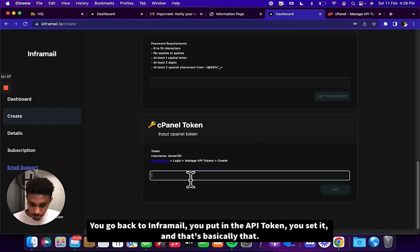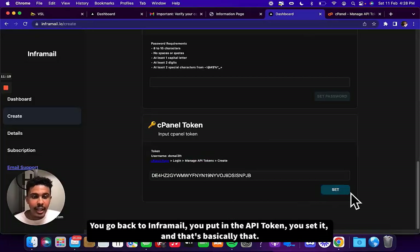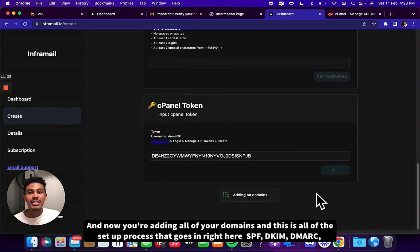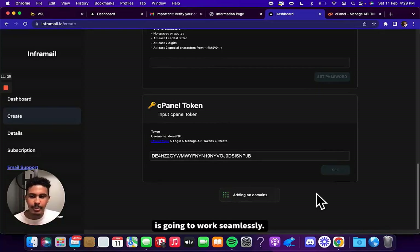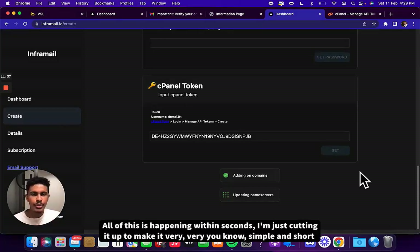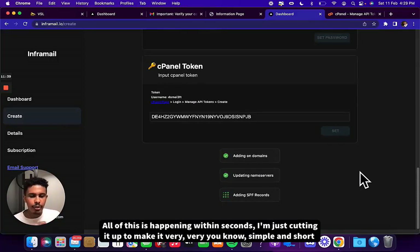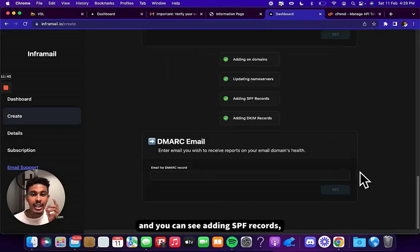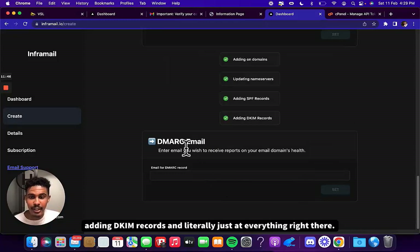Now you're adding all of your domains and all of the setup process runs right here. SPF, DKIM, and DMARC are going to work seamlessly. It adds the domains, updates the name service — all of this happens within seconds. Adding SPF records, adding DKIM records — it literally just did everything right there.